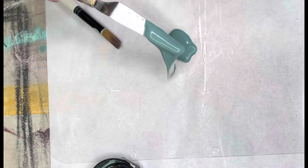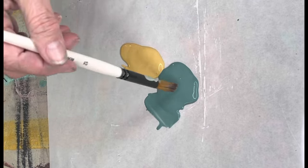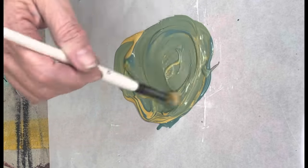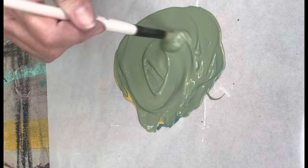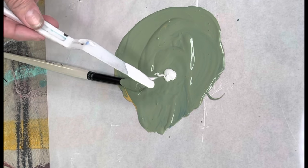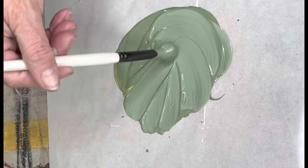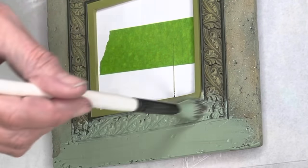Benjamin Moore's Color of the Year is October Mist, and I'm trying to recreate it here. I have Farm Fresh and Cake Batter, and I'm mixing those two together to get a really pretty green. October Mist is a bit on the lighter side, so I added some white as well. This is as close as I came to October Mist, and I really think it's a good combo. I painted a couple items in this color and I really like it. This is one of the frames I painted with October Mist — don't you just like this October Mist color?